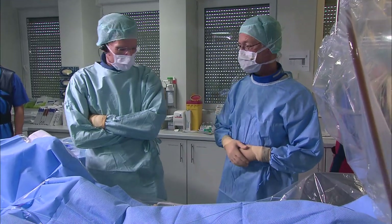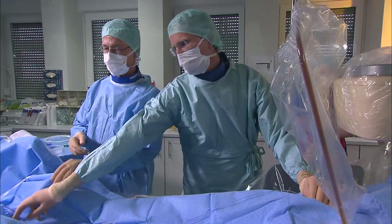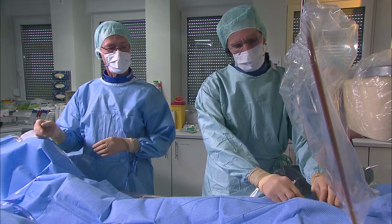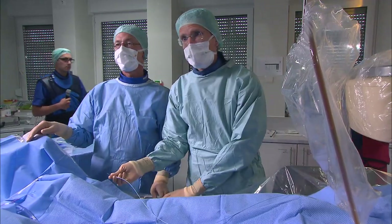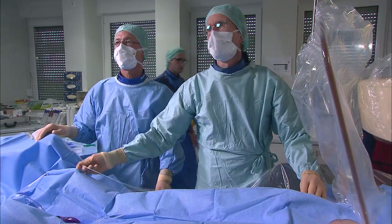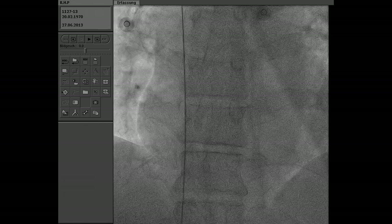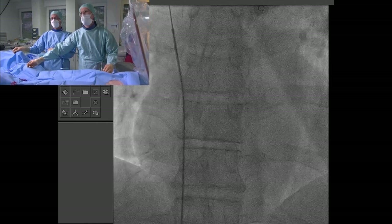We'll use a multipurpose diagnostic five-French catheter to cross the PFO. I have given 10,000 units of heparin. We don't check ACT — I just give this as a standard dose for PFOs. With 10,000 units, usually all patients are within the therapeutic range.